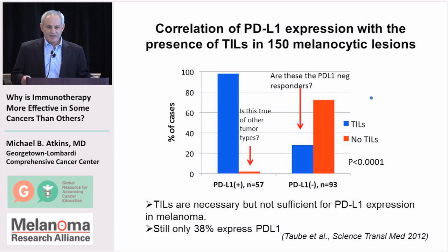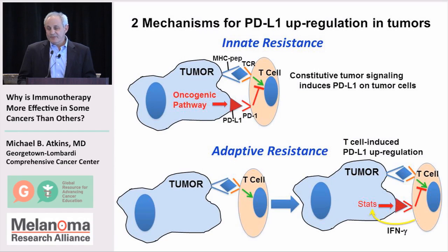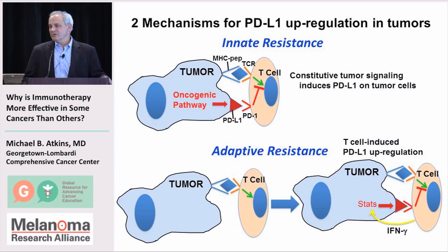There are two mechanisms by which PDL1 could be expressed. One is through a mutation in the tumor — certain pathways can be activated to express PDL1 without an immune infiltrate, as seen in some brain tumors. The other is what we call adaptive resistance: PDL1 expression induced by lymphocytes infiltrating the tumor. Trying to distinguish which mechanism is operating in PDL1-positive tumors can help us decide which tumors are best to treat.